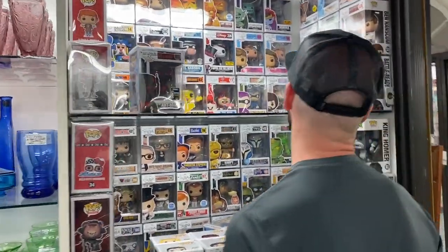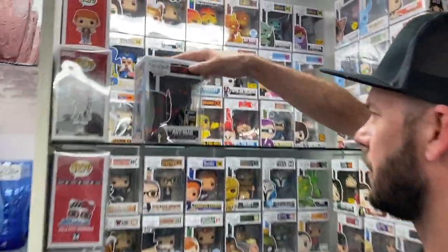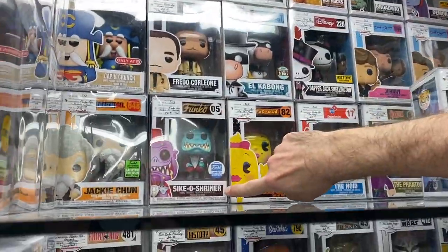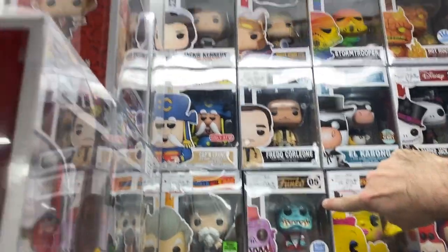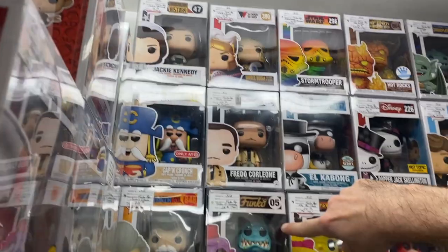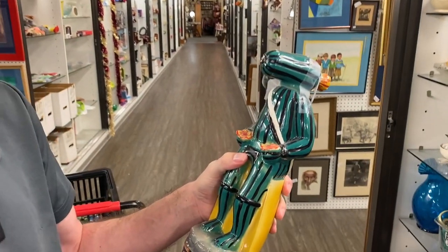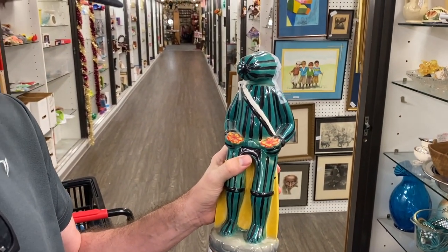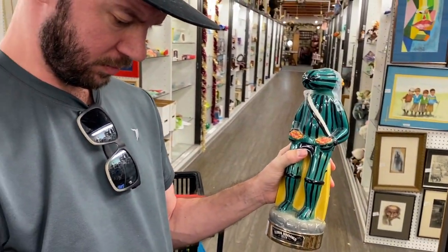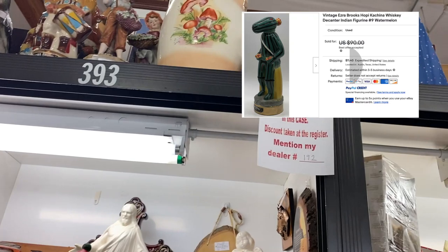Matthew's looking at the Funkos. I like that little Miss Pac-Man. I don't know what he's from — Psycho Shriner. He's got a face. Jackie Candidate. Matthew was looking at Kachina Ezra Brooks bottles — that's hard to say. And this one, the Watermelon Man, goes for a lot — seventeen ninety-nine. We can ask for a discount. It's weird at this antique mall — you have to ask for a discount. I don't know why. And by the way, look at that mushroom crock.